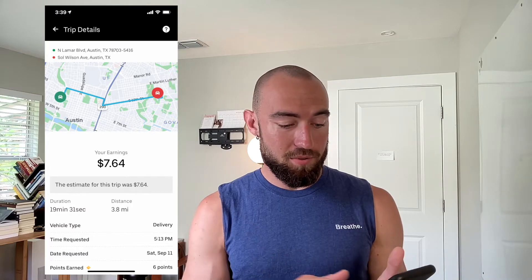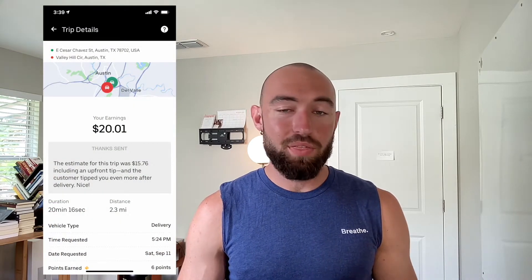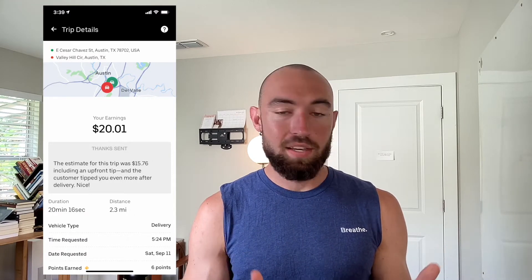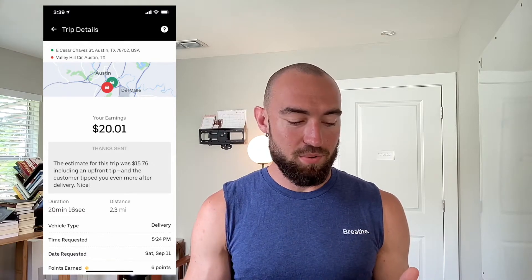Then I had another order where it was $20.01 for 2.3 miles and a duration of 19 minutes and 16 seconds, which is basically the same exact duration as the $7.64 one.